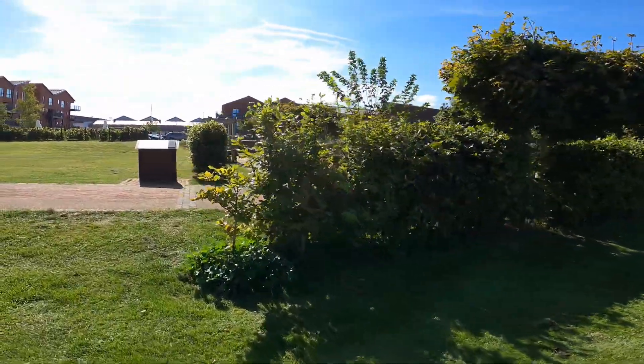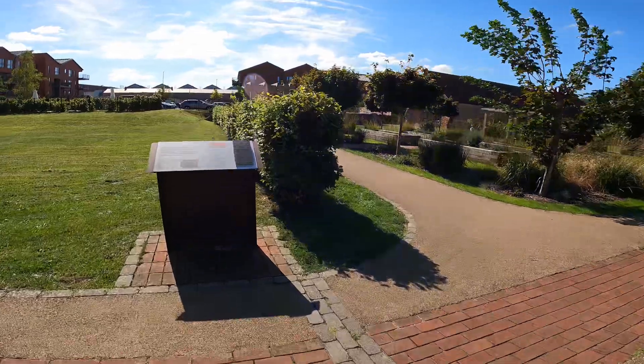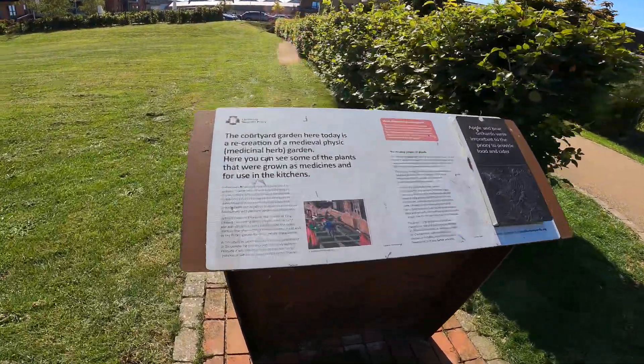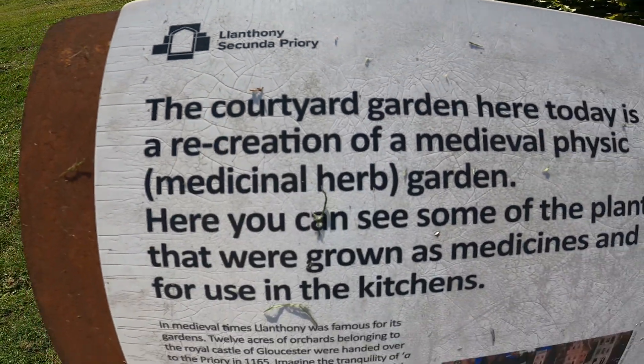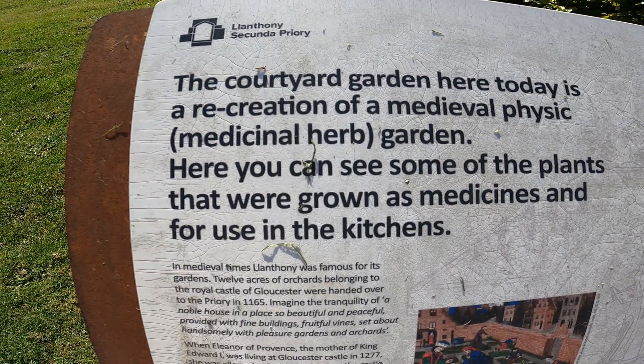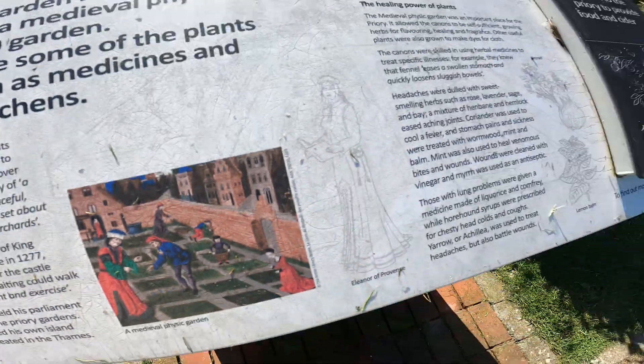I'll just give you a gist of what it is because there's a little plaque here you can see. So it's a priory, and this is a recreation here.